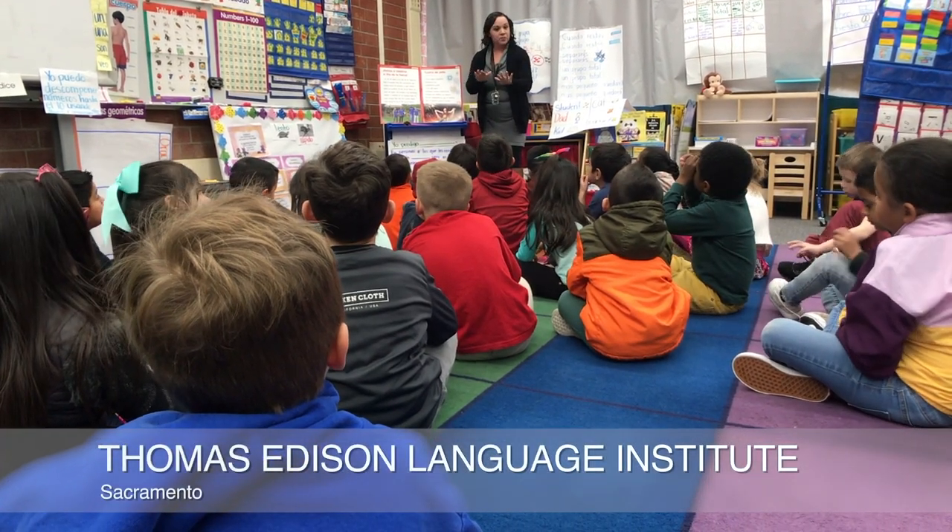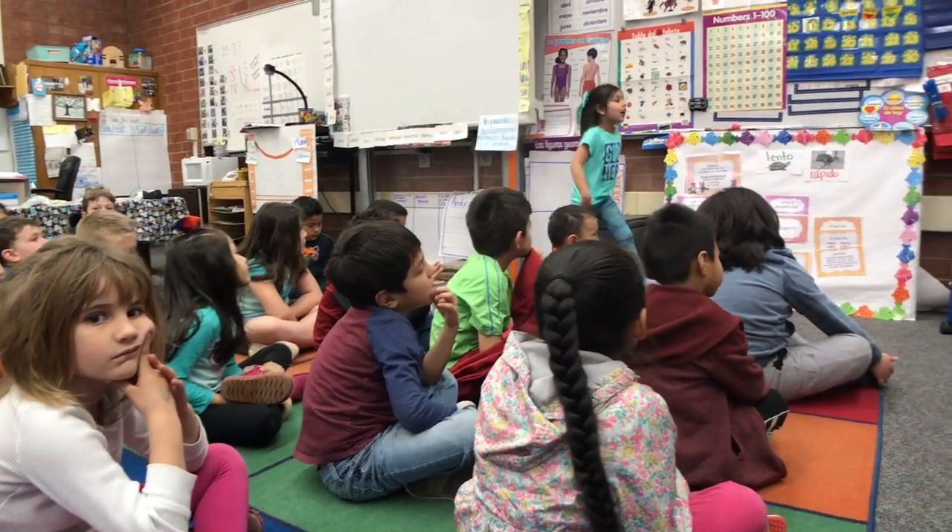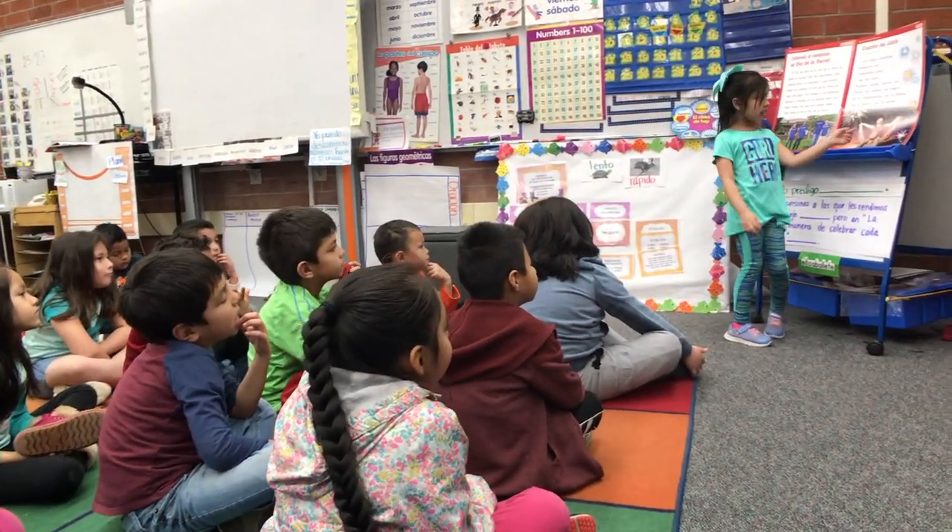Here at the Thomas Edison Language Institute in the San Juan Unified School District, we offer a dual immersion program. Our model here at Thomas Edison is a 90-10 model. So students are taught in Spanish, not taught Spanish.